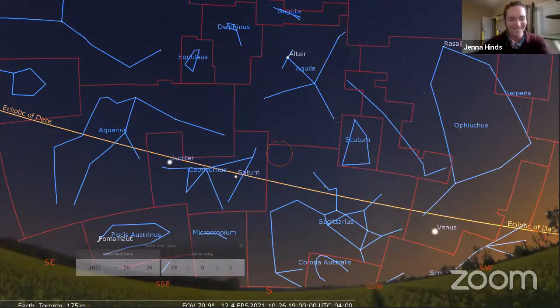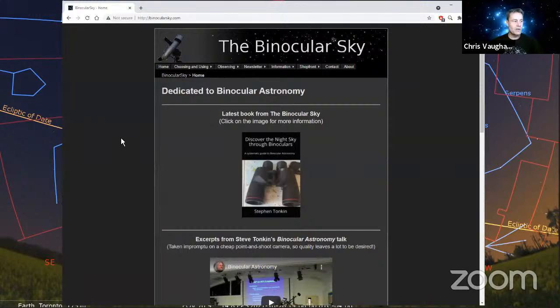Another great resource is the Binocular Sky website by Stephen Tonkin, who does a monthly news bulletin about what to look at with binoculars. If you click on the current issue, there's a PDF running through a variety of topics including deep sky, double stars, variable stars, solar system objects, and paths of asteroids.